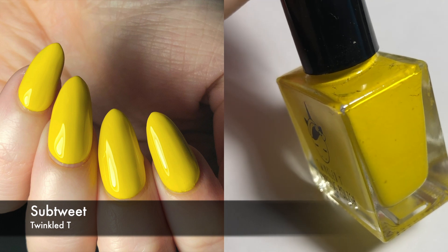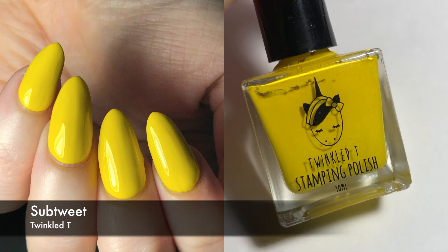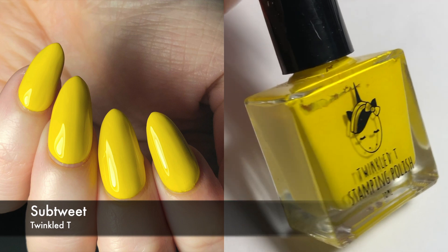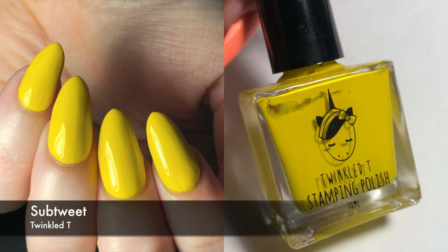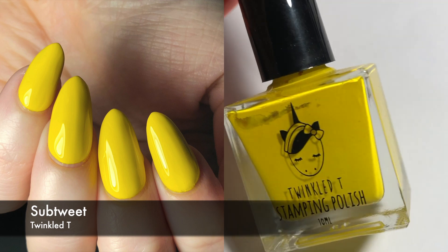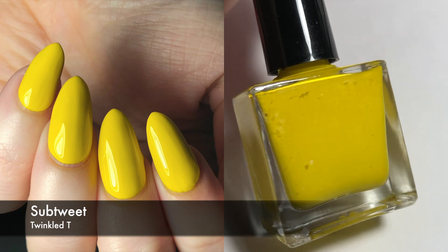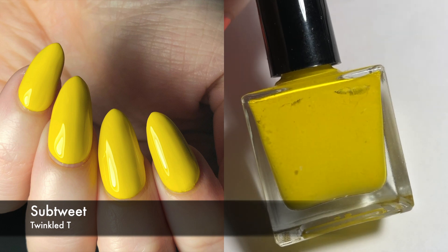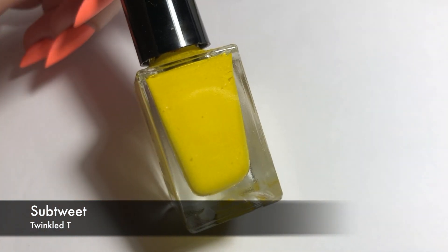I did three coats here. It's not perfect; it didn't level. I did wear this over a peel-off base coat because I knew how much of a pain this was going to be, but I did have to do clean up. You can actually see from the edges of my nails that I have some staining. It's not really clean, per se. I did not like this.